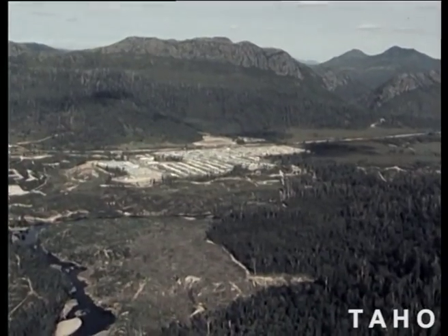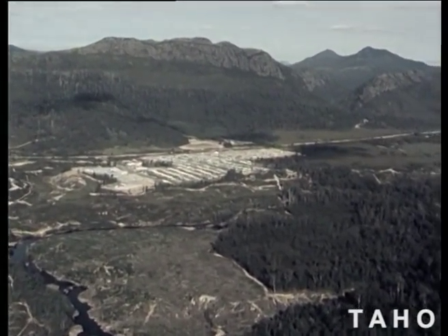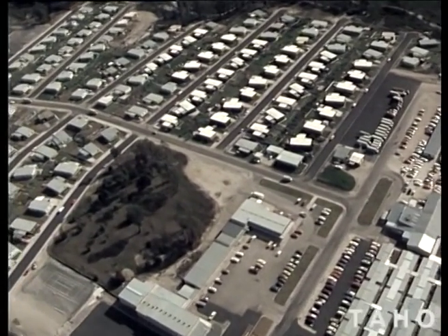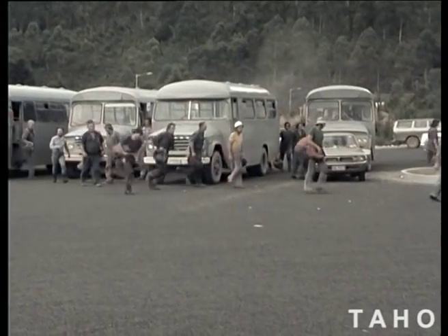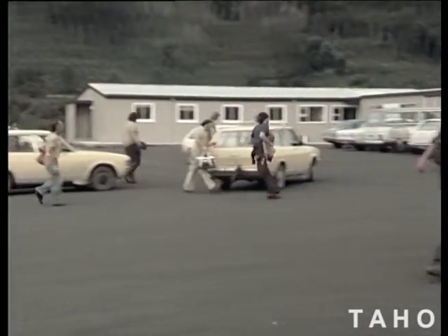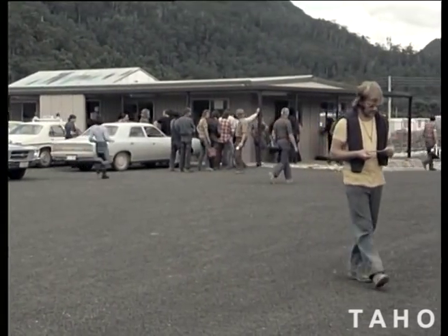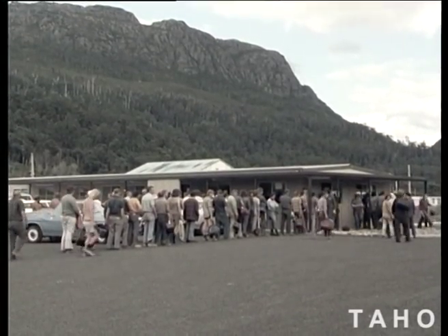When the Hydro came to town, no more than a few dozen families lived in and around Tulla. The Hydro built 260 houses and a single men's camp for 900 men. The scheme would employ a workforce of 1,300 employees and 200 contractors. Many of them brought their families with them, and a total of two and a half thousand people would live in Tulla at the peak of construction.